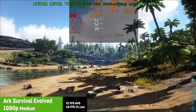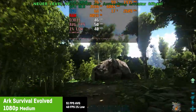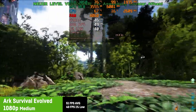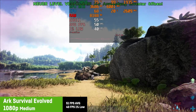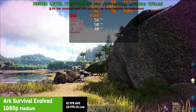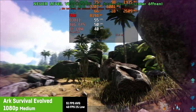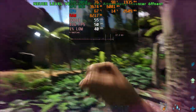In ARK Survival Evolved, I was using high settings with a resolution scale of 100%, resulting in an average frame rate of 51 fps and a 1% low of 40 fps. ARK is known for its great hardware hunger, so I would say the results are alright. I'm not a big fan of using lower resolution scaling in this game as it immediately starts to look blurry, but it's playable just fine.